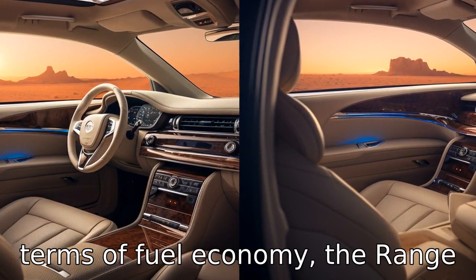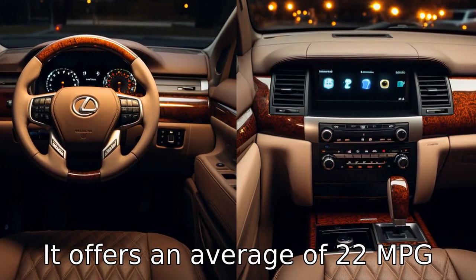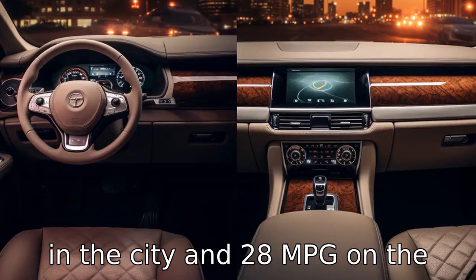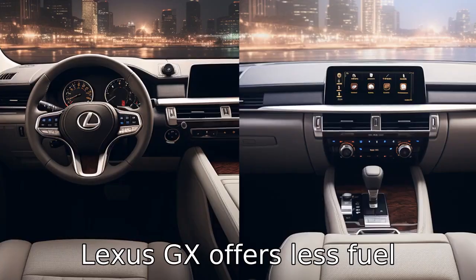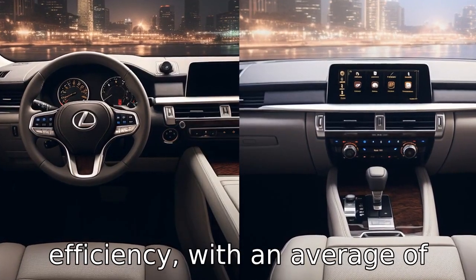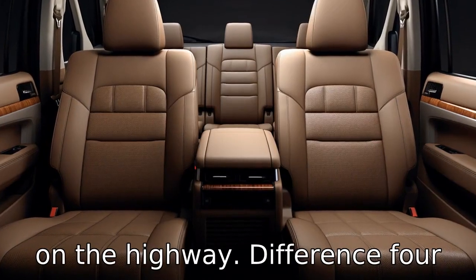Difference 3: in terms of fuel economy, the Range Rover Sport is more efficient, offering an average of 22 mpg in the city and 28 mpg on the highway. On the other hand, the Lexus GX offers less fuel efficiency, with an average of 15 mpg in the city and 19 mpg on the highway.